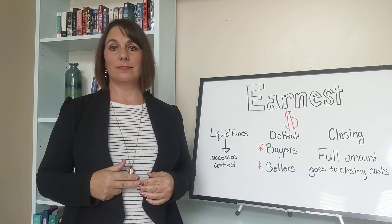And that's everything there is about earnest money. If you have any questions or I didn't cover something, please feel free to give me a call at 801-209-0895. We'll see you next time, thanks for watching.